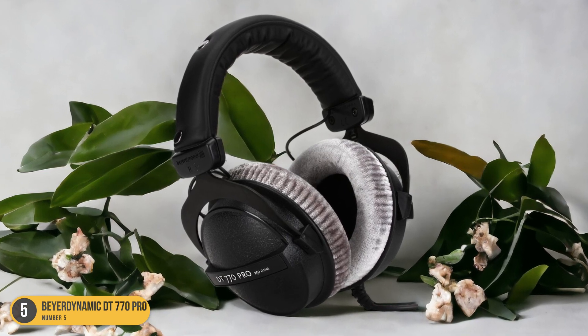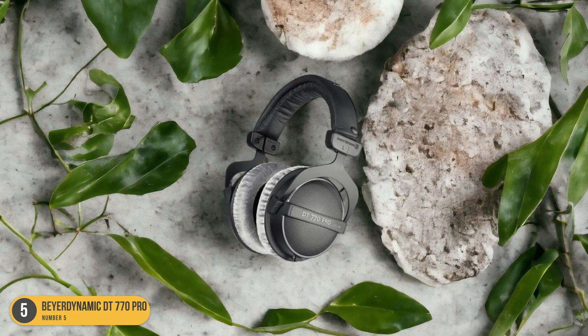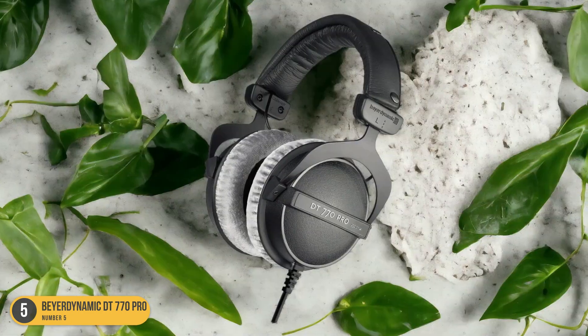Whether you're a professional audio engineer or a casual listener, the BeyerDynamic DT770 Pro is sure to impress with its combination of top-notch sound quality, comfort, and durability.